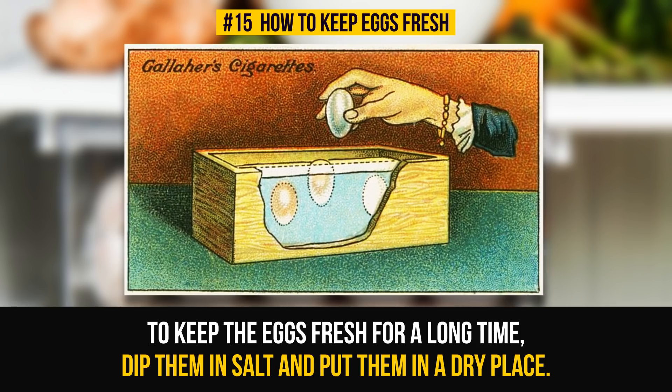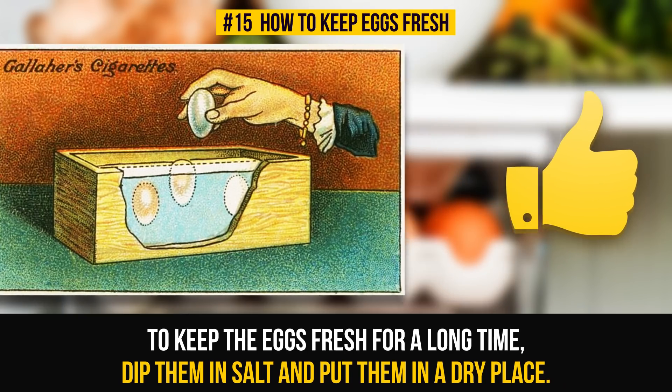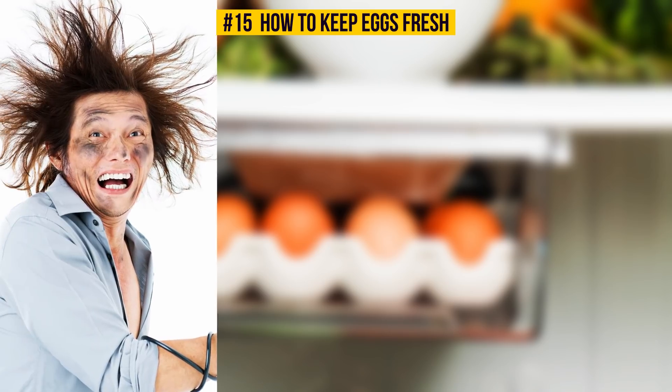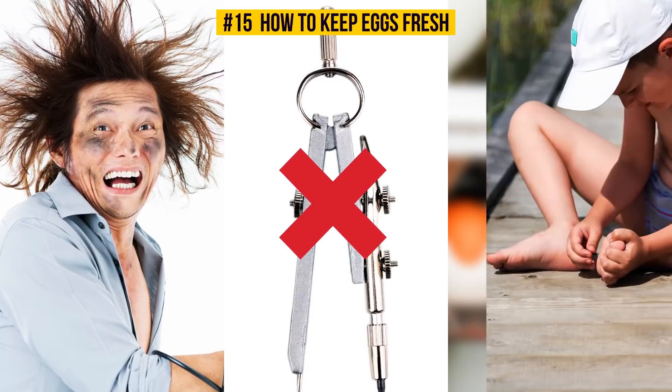Liking the life hacks so far? Hit the like button if you want to try any of those or hear more. Coming up next: How To Save A Person From An Electric Shock, How To Draw A Perfect Circle Without A Compass, and How To Remove A Splinter.